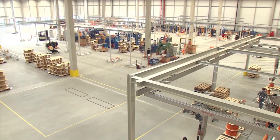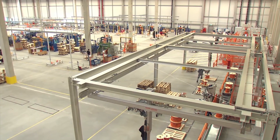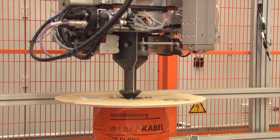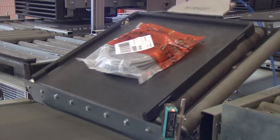The total facility has five sections: goods received, warehouse, handling, fabrication, and shipping.